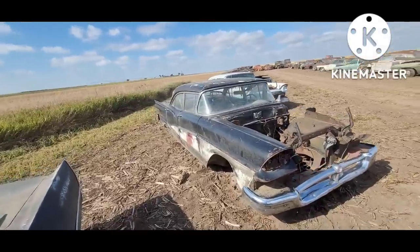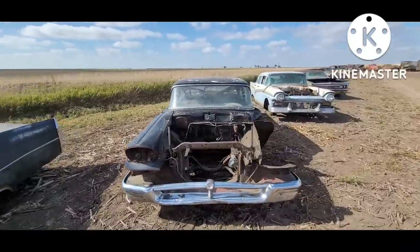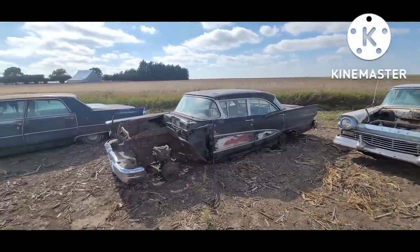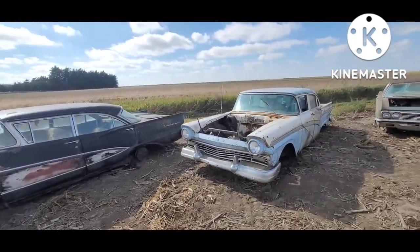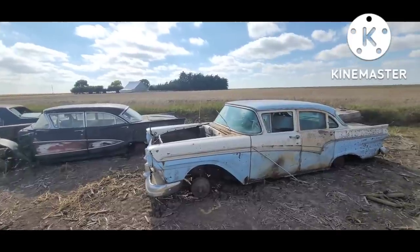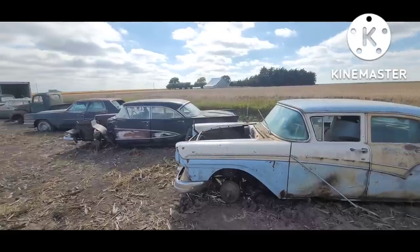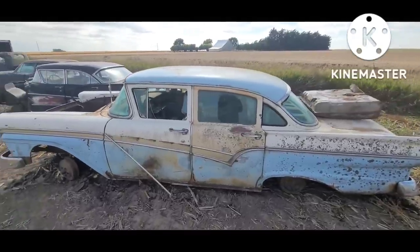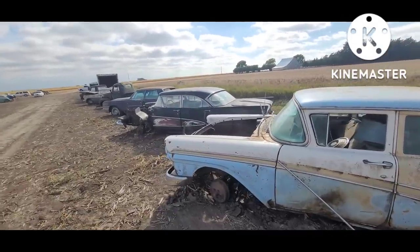'58 Ford Fairlane four-door post. They actually built these '57 and '58 Fords in two wheelbases — that's the short one. I believe most of the extra length was in the quarter panel. Over here is a '57 Ford. You can see the differences in the two body styles. That separate little rear quarter window is actually in the body on the '57, and then on the '58 they moved it to the door.